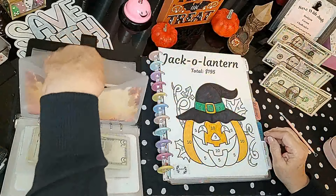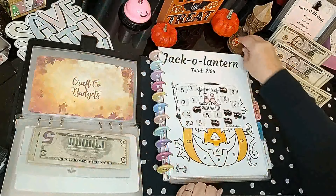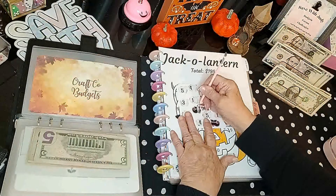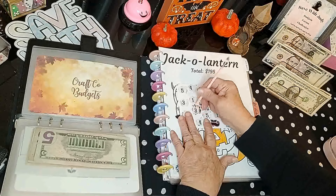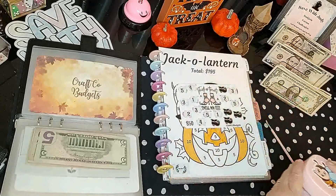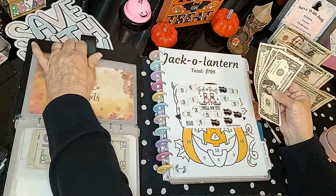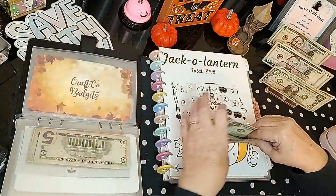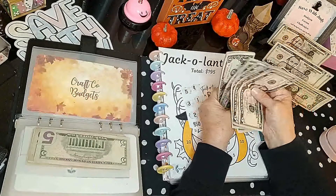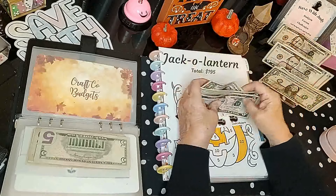Now we have Craft Co Budgets — working on her Trick-or-Treat Smell My Feet. Number two, so we're doing this one — and it is three dollars. One, two, three. This one's a mystery; I don't know how much it's going to end up being. We have $38 so far in this one.